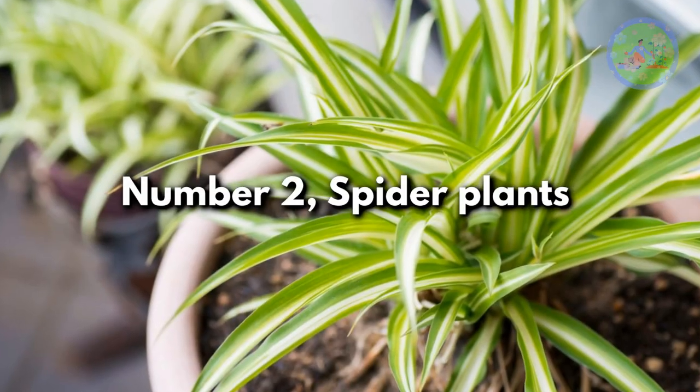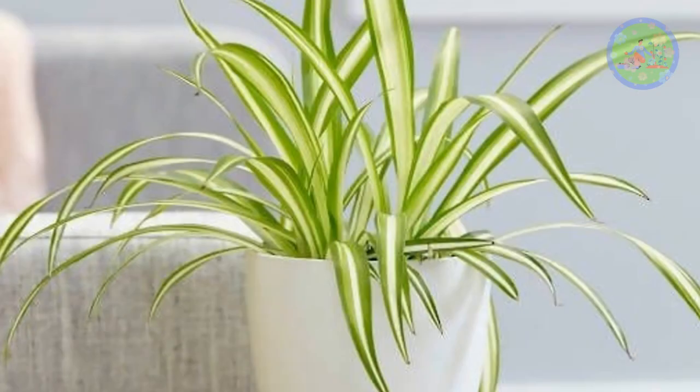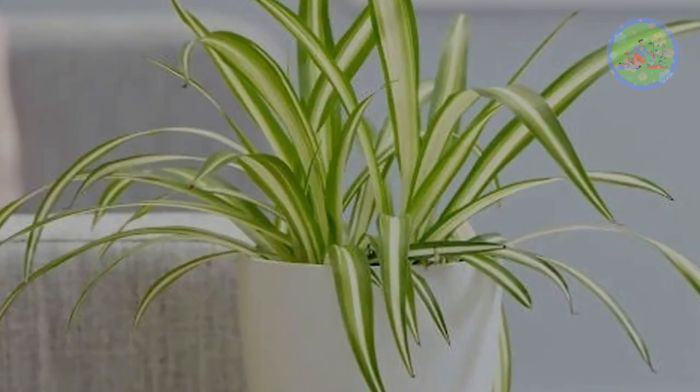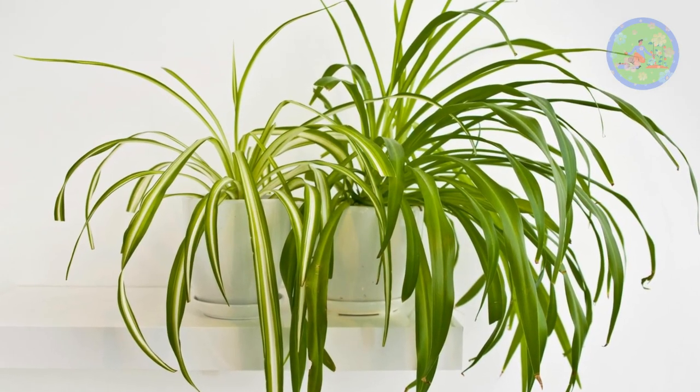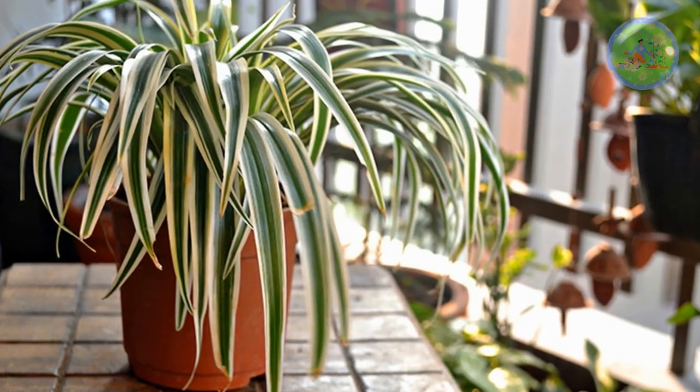Number 2: Spider Plant. This plant can improve the air quality, and can absorb heat quickly to balance the temperature of the room where it is placed. Indoor light is enough for this plant to do its duty excellently in warmer months. These plants need more water to thrive.